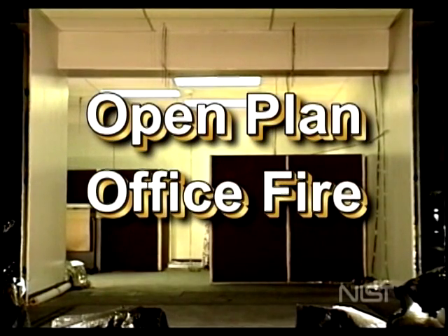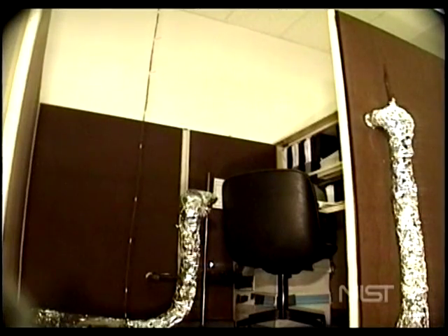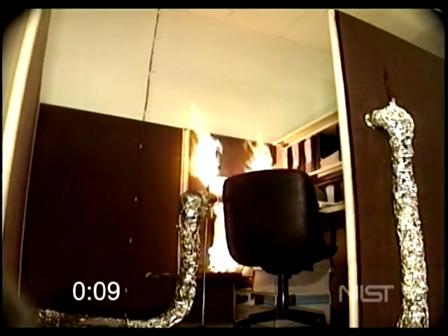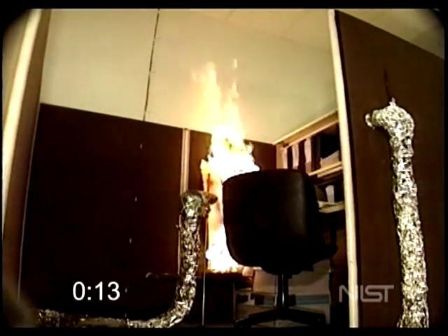The fire starts in a typical cubicle. This fire may have been started by an electrical problem or a space heater coming into contact with a coat hanging down from the desktop. The fire starts off small and can easily be put out with a fire extinguisher if noticed early on.